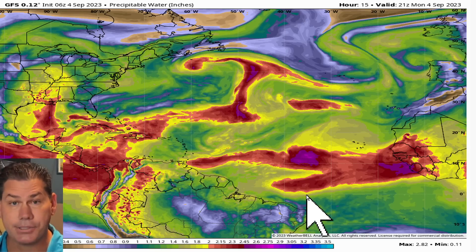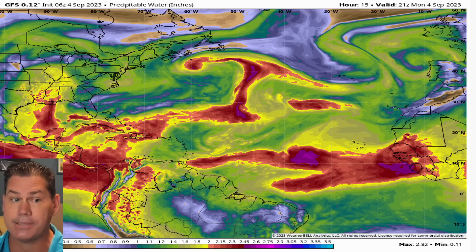In this update, we've got a concerning hurricane starting to develop in the Atlantic, so we're going to break down the details for you.